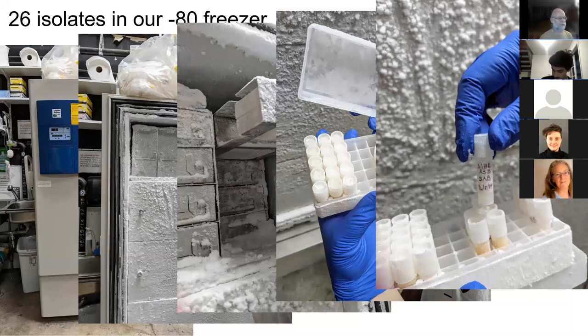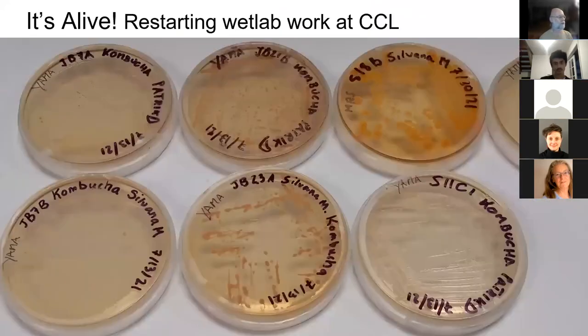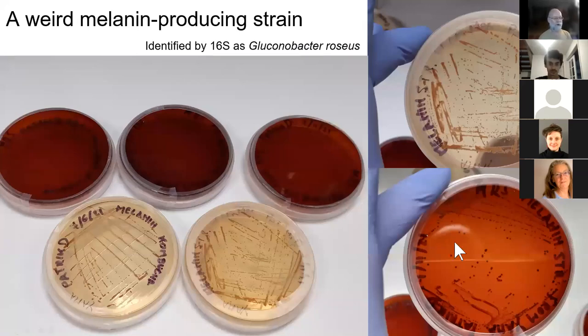Now that our lab has reopened — currently only open for members — we did restart our experimental work for the kombucha genomics project. We have revived our strains from the minus-80, starting with the bacterial strains that are the stereotypical kombucha strains — the Acetobacteriaceae, things like Komagataeibacter and Gluconobacter. One of the isolates had already shown really odd behavior before we put it in the minus-80: it produces a dark brown pigment, but only on one of the two bacterial growth media we're using.